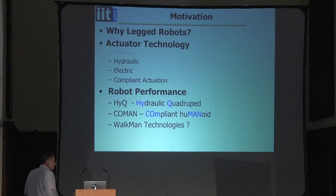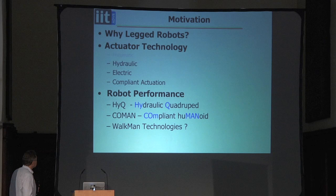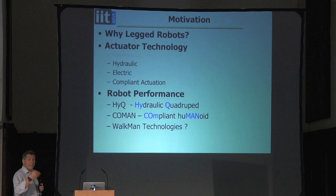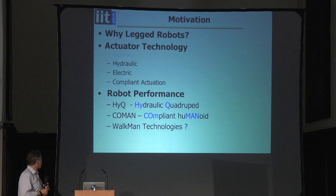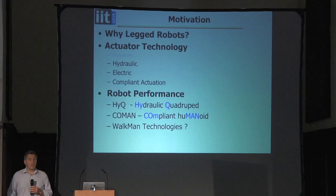Just a little outline of what I'm going to present. I want to look at why legged locomotion — many things can possibly be done with wheels and tracks, so why use legged locomotion? I'll briefly mention pneumatics, which we've done in the past, then focus on hydraulic and electric actuator technologies, particularly compliant actuation. I'll look at performance in the HiQ robot, a hydraulic quadruped, and the Coman robot, a compliant humanoid, and if time permits, newer technologies for our latest humanoid, the Walkman.